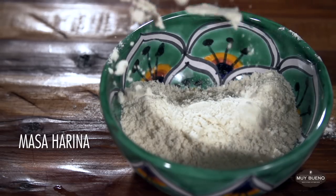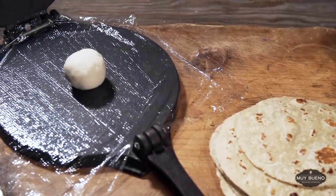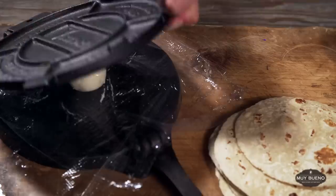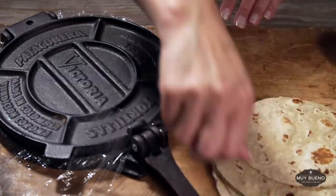Masa harina literally translates to dough flour. This ground cornmeal is used to thicken drinks such as champurrado. When mixed with water, it's called masa — dough. Masa is used to make tamales, sopes, and corn tortillas.